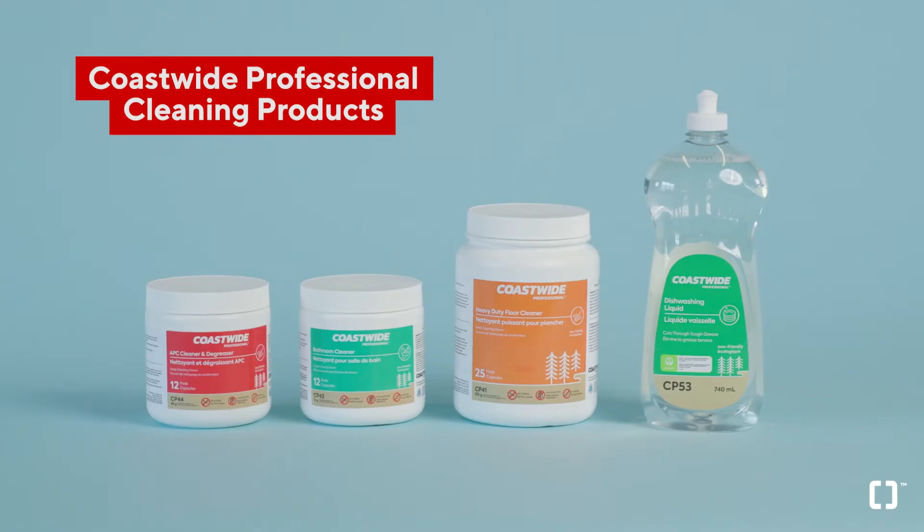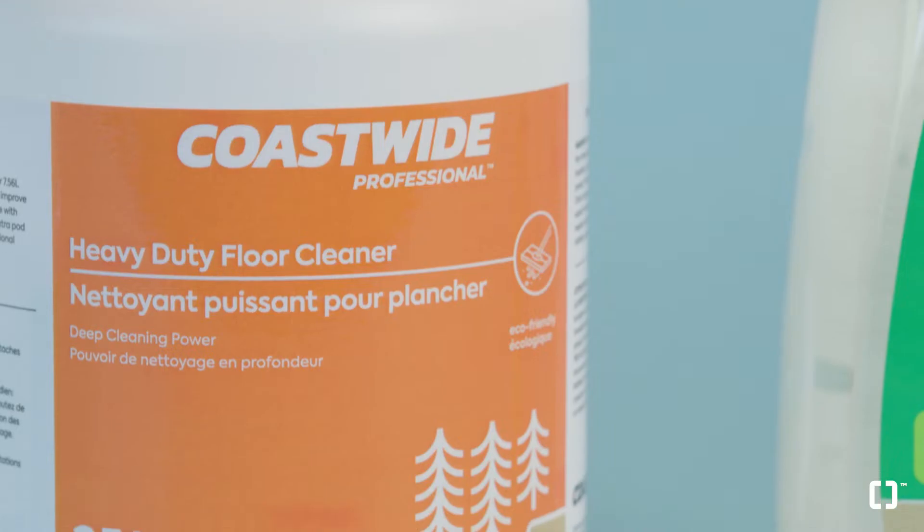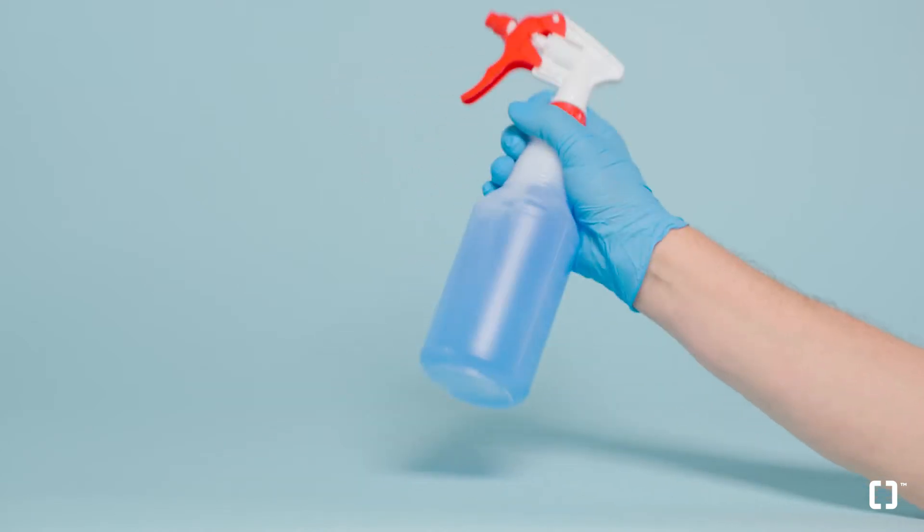Next, keep your facility looking spotless with CoSwipe Professional, our exclusive line of commercial strength and eco-friendly products. From multi-purpose cleaners to floor care, you can choose from a range of solutions that are available in single-use pods, concentrates, and ready-to-use bottles.